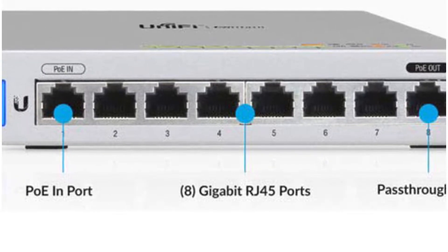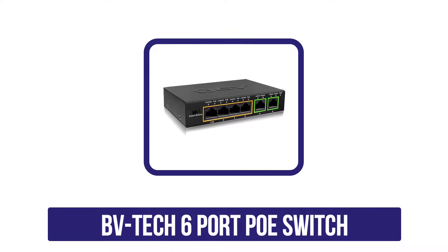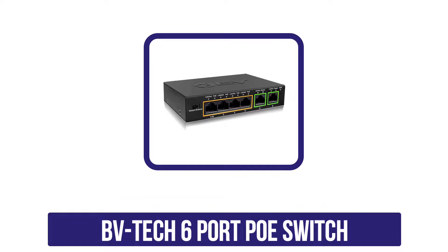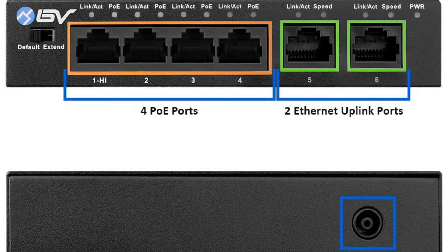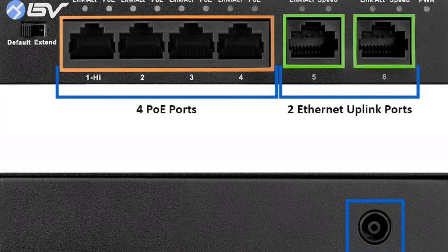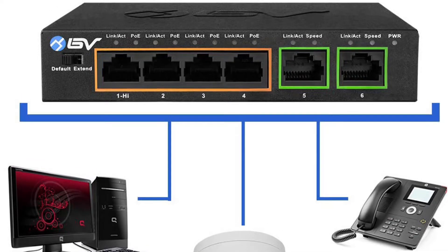Number four is the BV-Tech 6-port PoE switch. It offers six ports in total — four PoE+ ports and two additional Ethernet ports for different types of connections, making it faster to connect with your network. The first PoE+ port is a high-powered port providing 60 watts of power output, while the rest of the PoE+ ports provide 30 watts each.